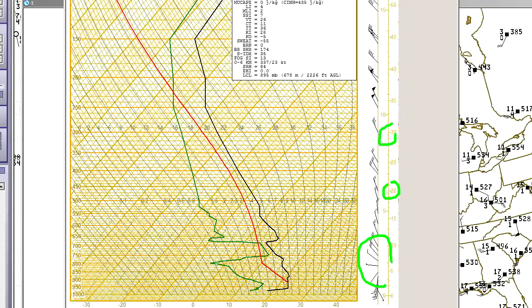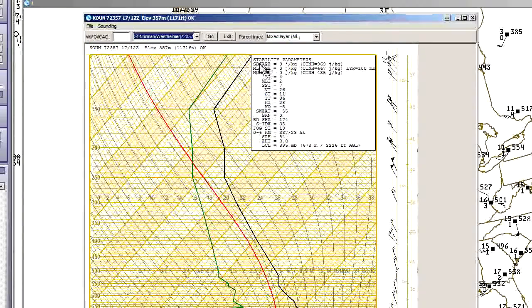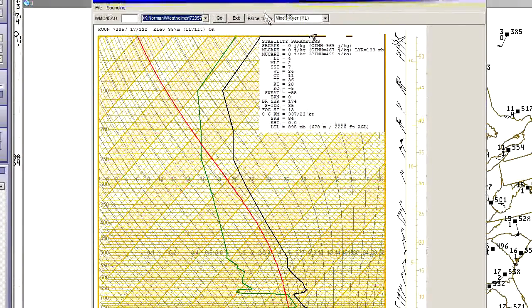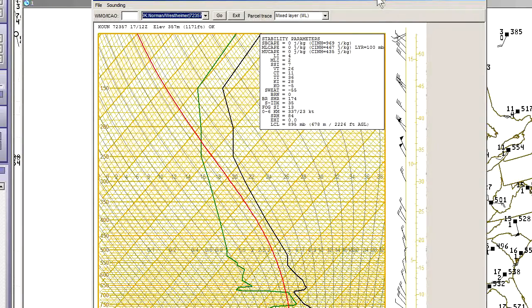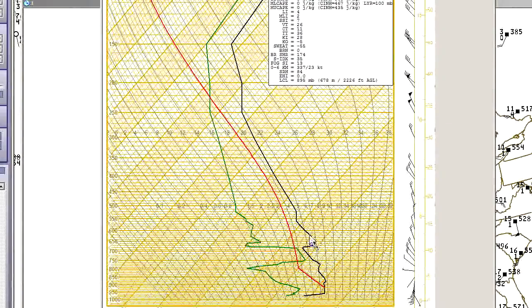Looking at stability, you might see surface-based CAPE 0, mixed-layer CAPE 0, MU CAPE 0, lifted index positive 4. That sounds like there's no probability for any storm activity. But we have to remember that this is 7 in the morning — we haven't even introduced the factor of solar heating. So those initial values you get off the morning soundings are not representative.